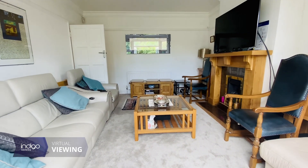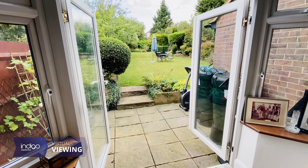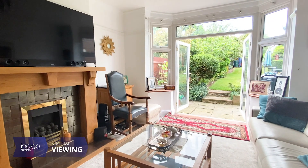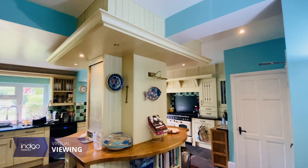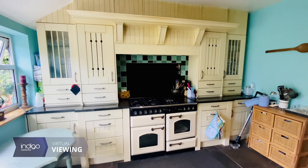The dining room benefits from a feature fireplace and French doors opening onto the rear garden. There is a country-style kitchen with central island breakfast bar and a range cooker.